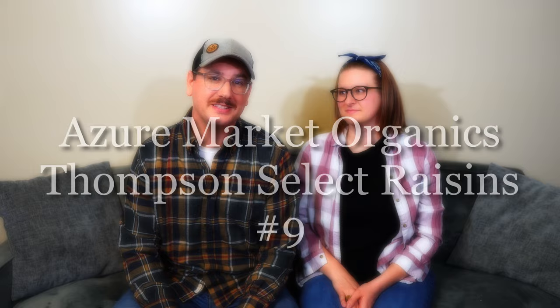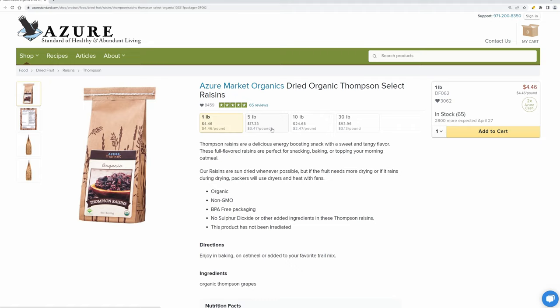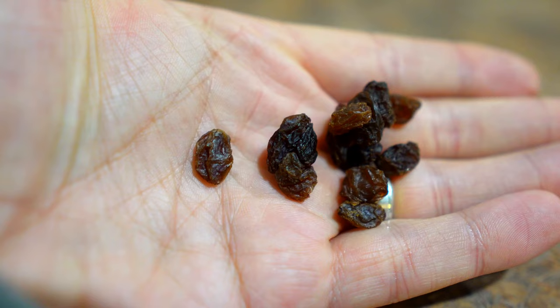The next item on our list is also an Azure Market Organics product: the Thompson Select Raisins. These are super juicy and Alex loves buying these for our two-year-old as they are a fantastic snack. I've never really seen organic raisins at the grocery store — maybe only at Costco. They come in a one-pound bag which is pretty big and the price is good. They're really good in oatmeal too, and we should try making sourdough cinnamon raisin bread.